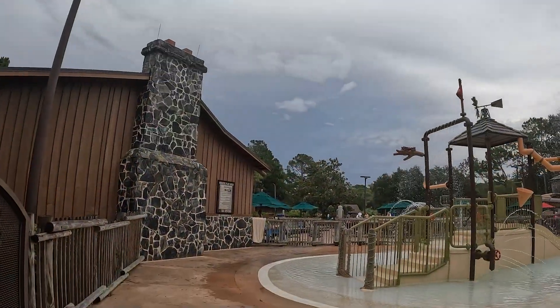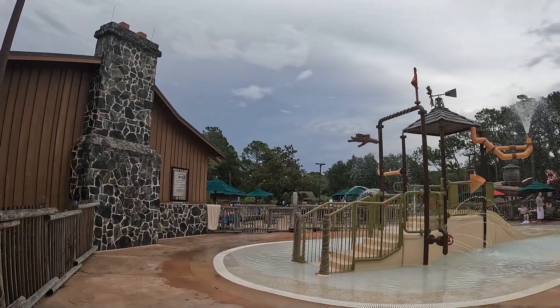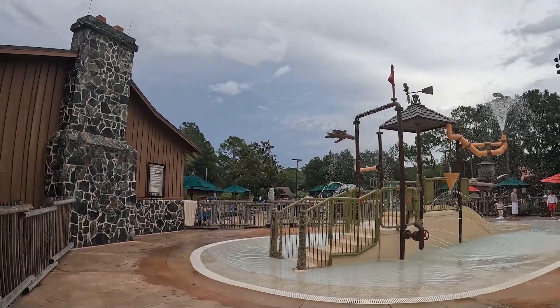The splash pad is finally finished and it looks wonderful — the girls are going to enjoy that a lot.